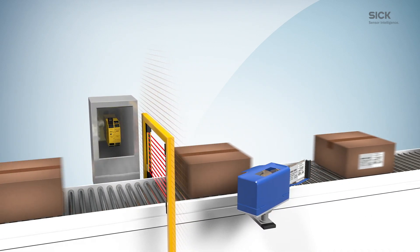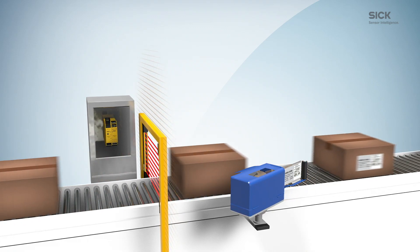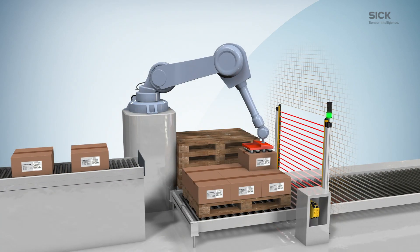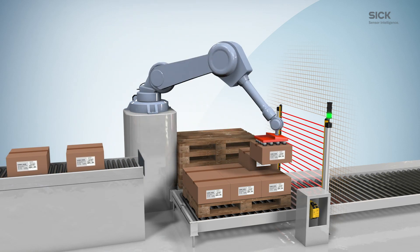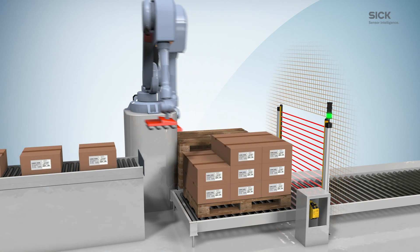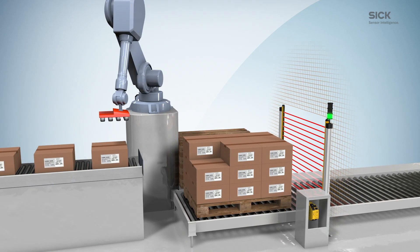Safe Entry Exit works with any existing process signal which fulfills the safety system's requirements. As SICK offers a broad portfolio of Type 4 electrosensitive devices, you can easily adapt the safety system to the specific conditions and requirements of your plant, ensuring high flexibility and cost efficiency for your application.